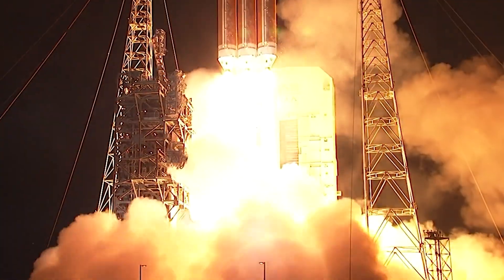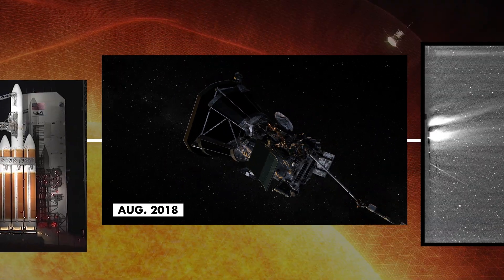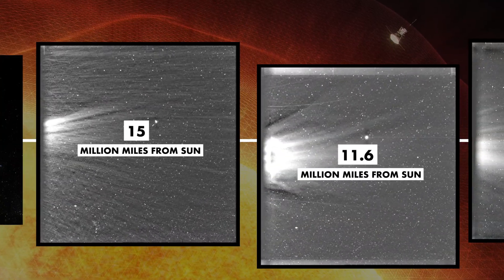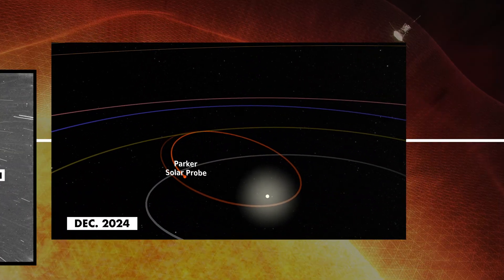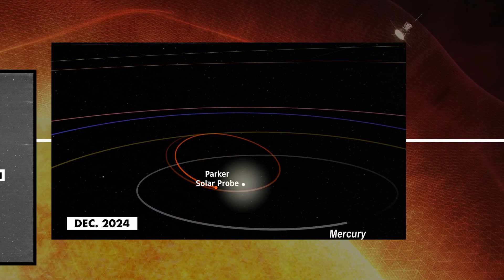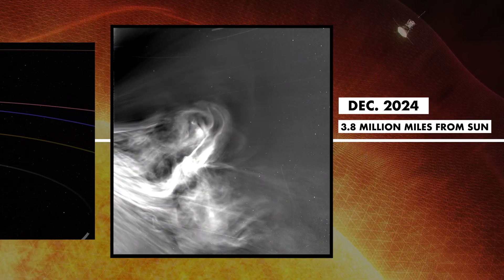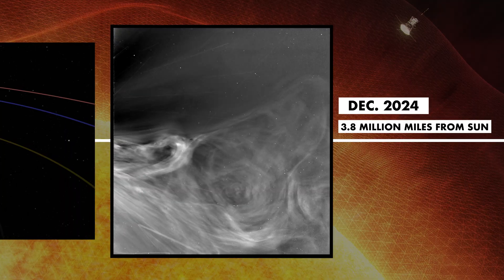Liftoff of the mighty Delta IV heavy rocket with NASA's Parker Solar Probe. Ever since NASA's Parker Solar Probe launched into space in 2018, it has been circling closer and closer to the sun and taking images along the way. In December 2024, it made its record-breaking closest approach to the sun, when it took these historic close-ups of the solar atmosphere — images that are changing the way we understand our star.